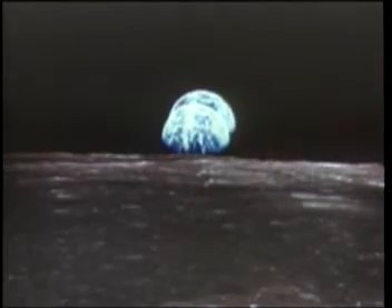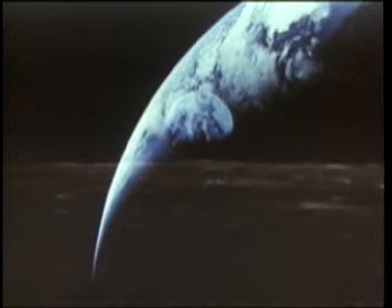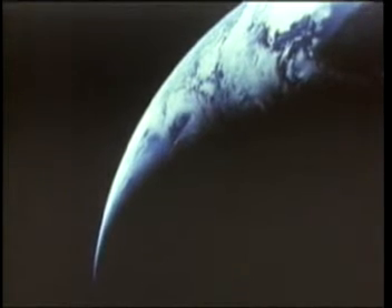The moon would never again appear quite the same. July 24th, dawn in the Pacific. Apollo blazes across the heavens, coming back to Earth at 25,000 miles an hour.